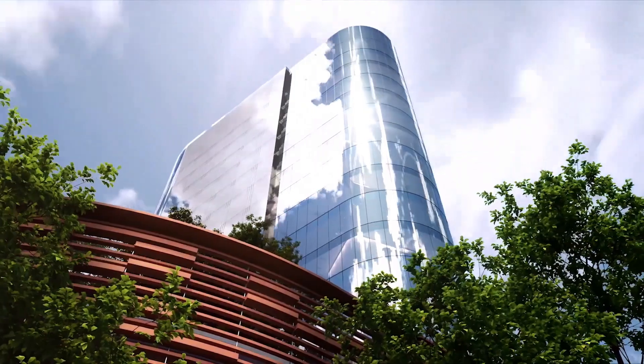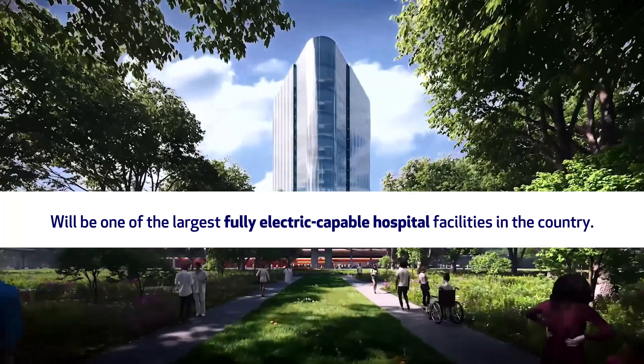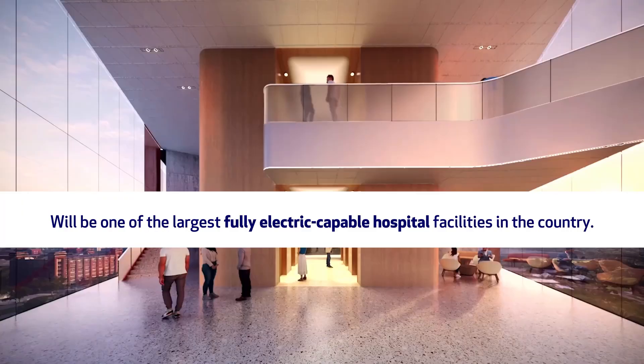A lot of people will say promises, promises, but this is actually a pledge, a commitment. It's extremely aspirational, but we've all been working on this and moving towards it in every industry over the last few decades. And through these efforts, our new Detroit hospital development will be one of the largest fully electric-capable hospital facilities in the country. It's imperative that we not only improve the air quality, but for any new constructions or new buildings that are happening, make sure that we can reduce the amount of emissions. It's a responsibility at this point.